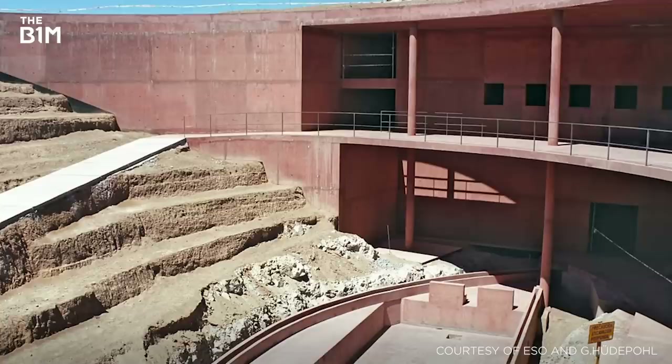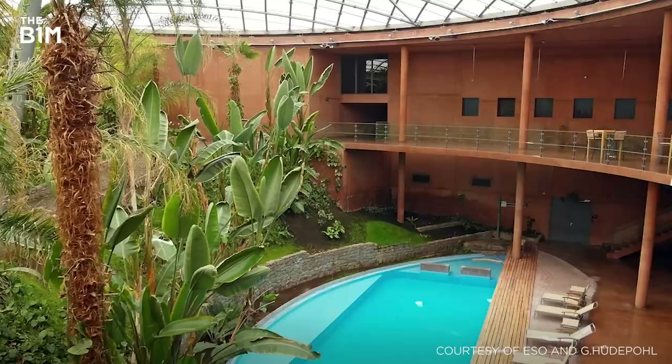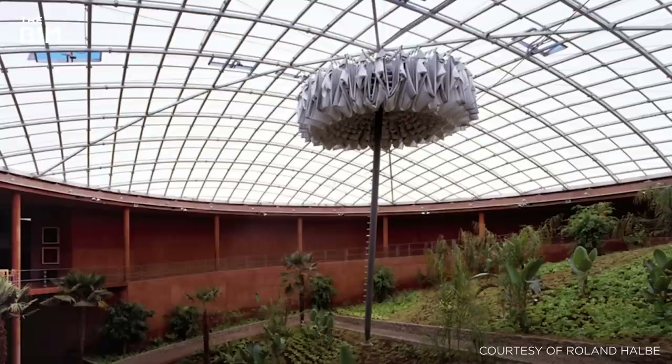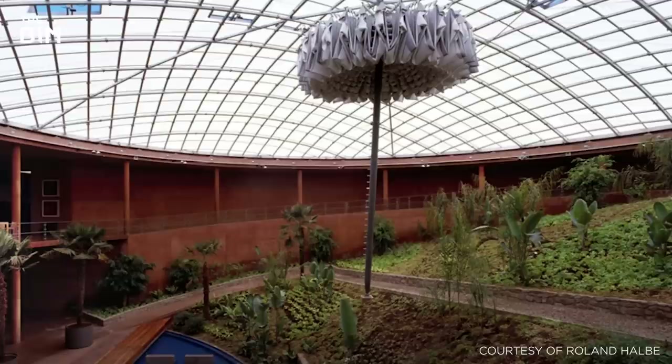Constructed primarily with concrete, as brick and steel were deemed economically impractical and did not fit with the desert context, the hotel offers 108 rooms, 18 offices, a sauna, gardens, pools and a library, and has been nicknamed the Oasis for Astronomers. Sitting at an altitude of 2,400 metres and with less than one centimetre of rainfall each year, tankers brought water to the site to mix the concrete during construction. To this day, the complex still relies on regular water deliveries to remain functional.